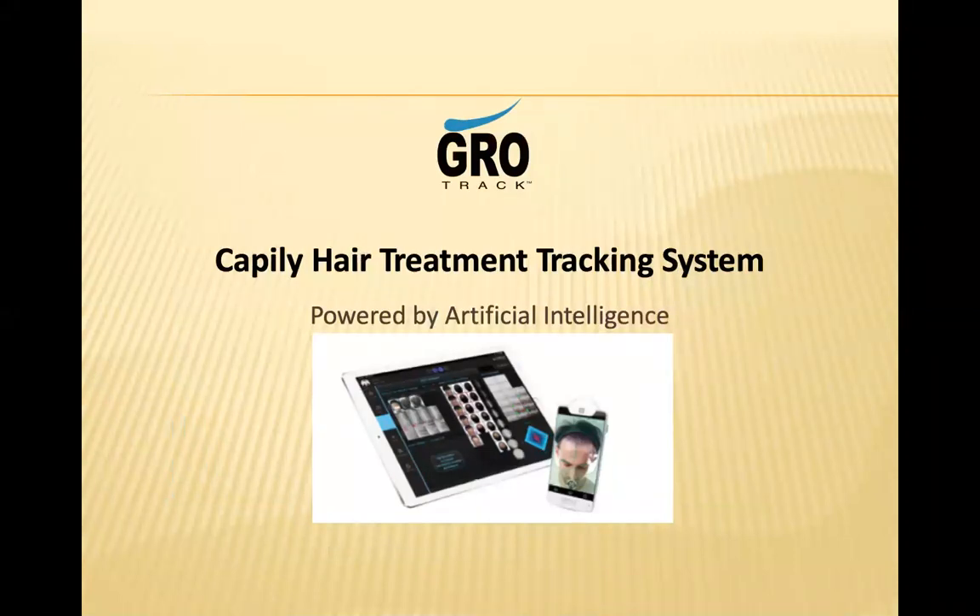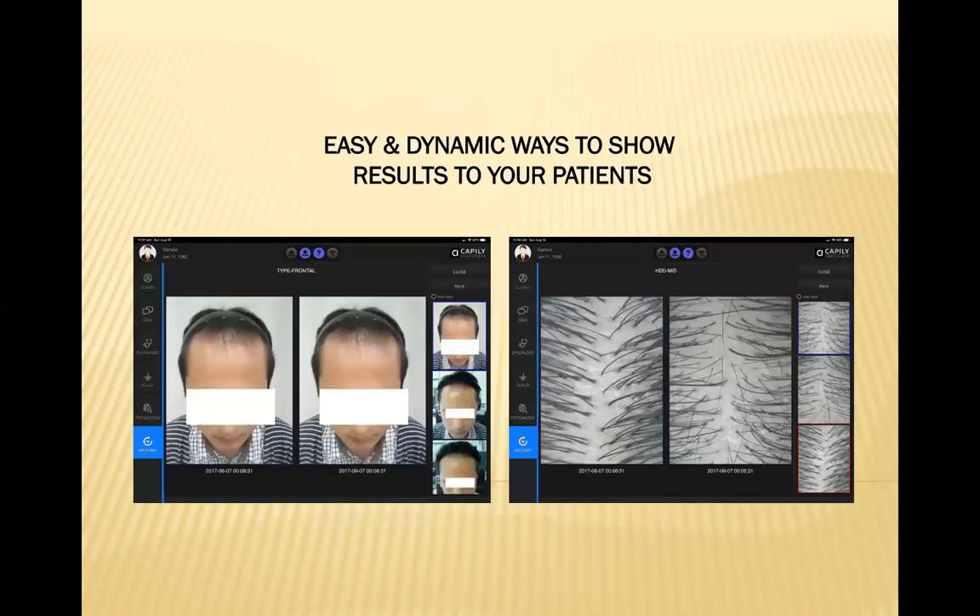This is a very interesting new system — the Capillary hair treatment tracking system. Any practice that does a lot of PRP for hair growth should consider this. It's a great way not only to evaluate how your patients are growing their hair, but also to market PRP for hair growth. It's really a great way to show the results of your procedures.